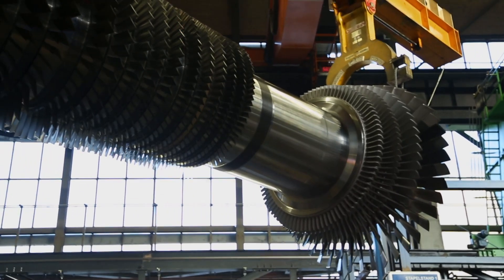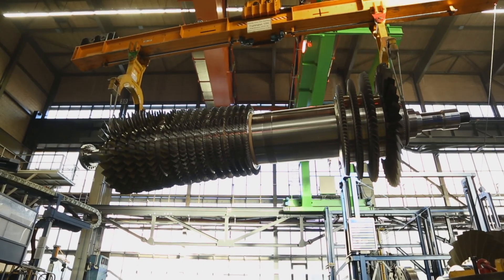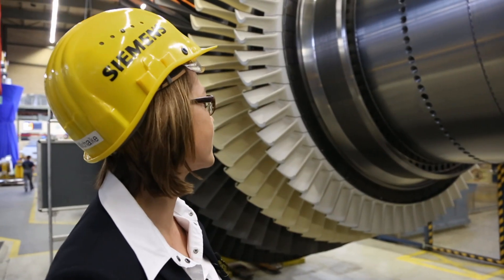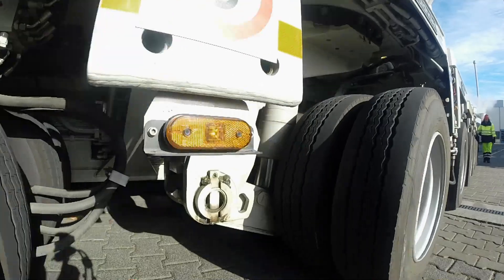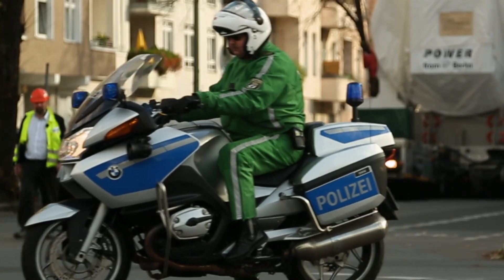It is the largest power plant turbine in the world — 5 meters high, 13 meters long, weighing 450 tons. It never ceases to amaze me. Design, production, and transport of this monster are a unique challenge for the entire team.